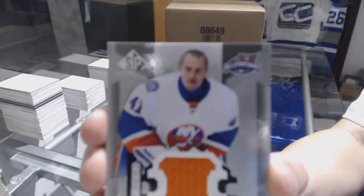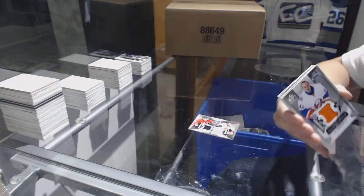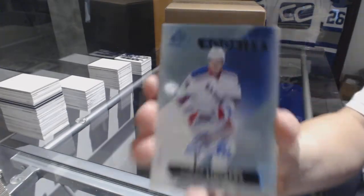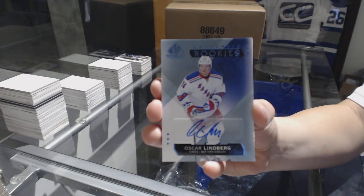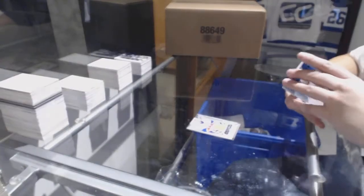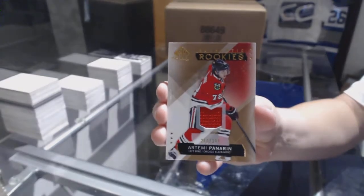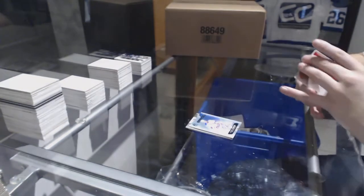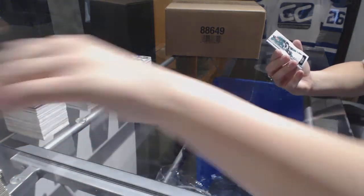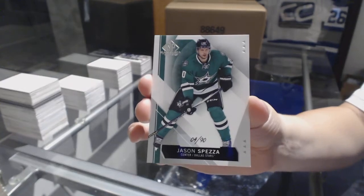Yaroslav Halak All-Star Skills Fabric Jersey for the Islanders. Authentic Rookies Blue Auto for the Rangers, Oscar Lindqvist. Number to 399, Authentic Rookie Jersey for the Chicago Blackhawks, Artemi Panarin. And a base card numbered to 90 for the Dallas Stars, Jason Spezza. There we go, everybody.